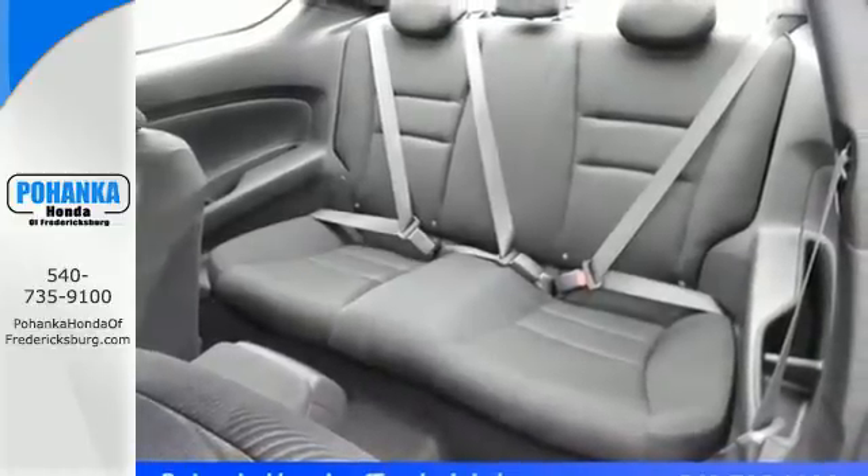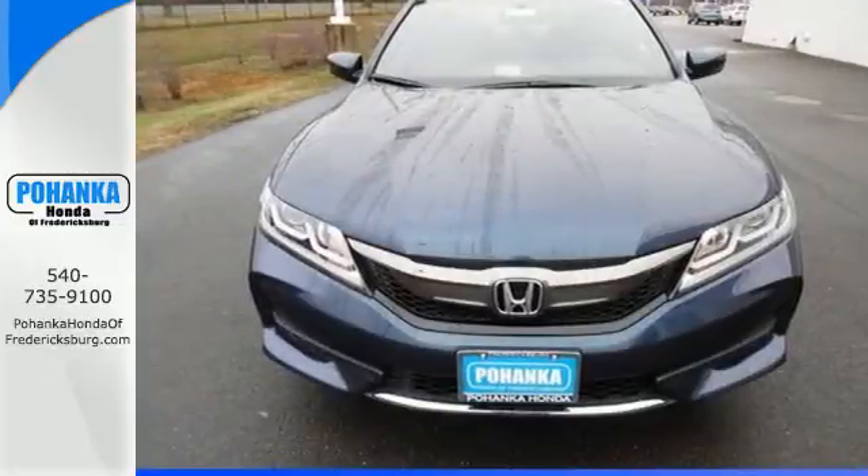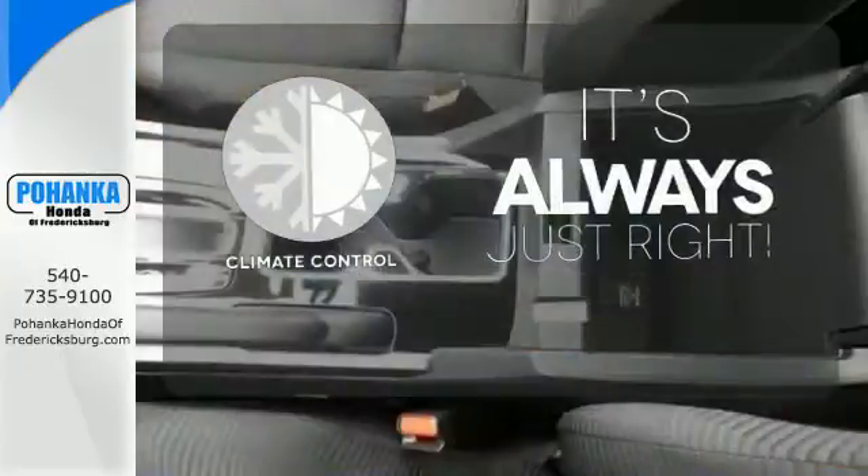And for better economy, this Accord is also equipped with an efficient eco-assist system. Set it and forget it with the Climate Control.